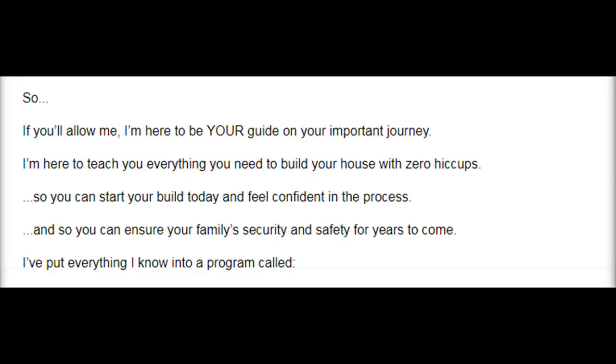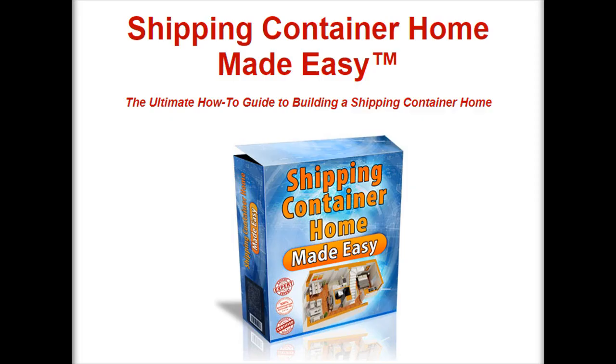So if you'll allow me, I'm here to be your guide on your important journey. I'm here to teach you everything you need to build your house with zero hiccups, so you can start your build today and feel confident in the process, and so you can ensure your family's security and safety for years to come. I've put everything I know into a program called Shipping Container Home Made Easy™ — the ultimate how-to guide to building a shipping container home.